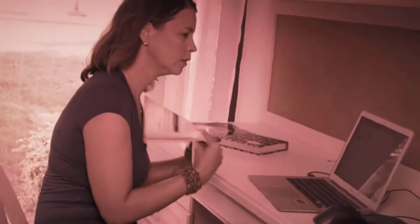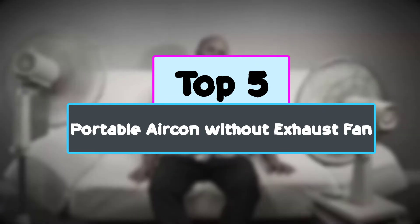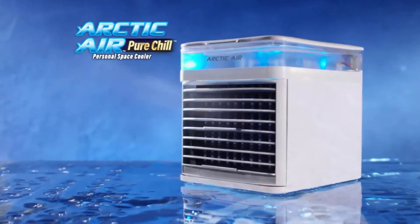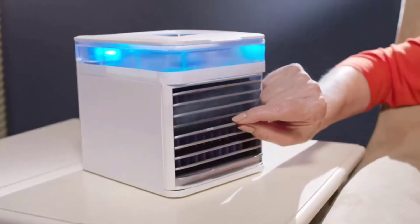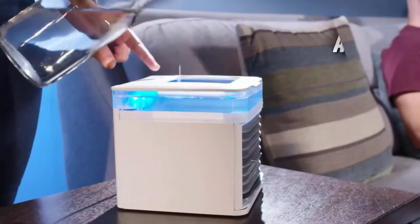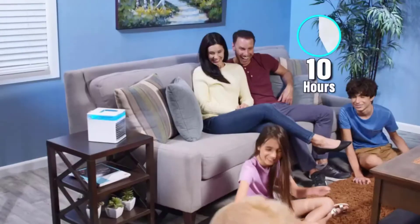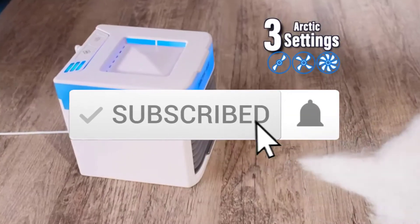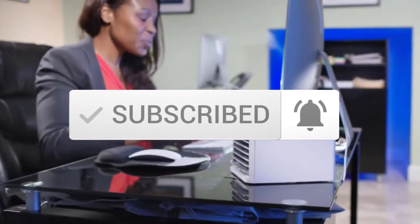Hey guys, in this video we're checking out the top 5 best portable aircon without exhaust fan available on the market right now. I tried to make the list based on popularity, quality, price, durability, user opinions and more. If you need more information about these products, please check the link in the description section below. Make sure you subscribe for more videos. Okay, let's get started.